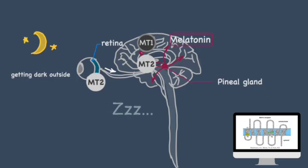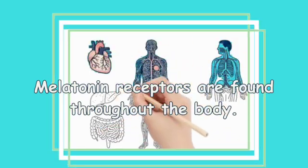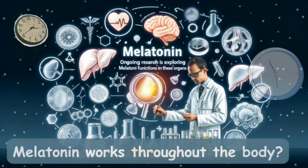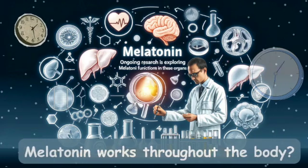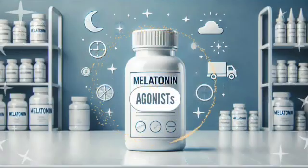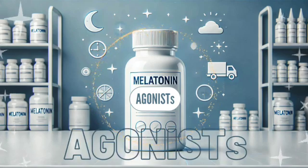Interestingly, melatonin receptors are present in various organs, including the heart and intestines, and ongoing research is exploring how melatonin functions in these organs. This is why artificially created melatonin, known as melatonin agonists, can be used to help guide you to sleep.